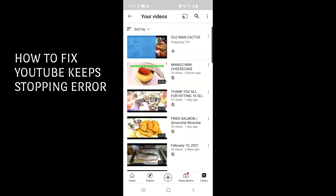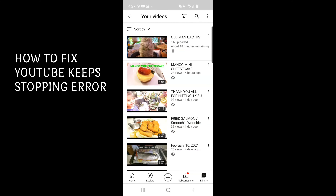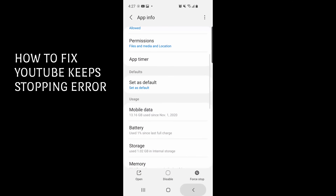If you have similar issues like mine where you can't upload and it keeps popping up that YouTube keeps stopping, you can try these easy steps. I'm using an Android phone, so I don't know if it works on iPhone too — maybe check it out. That's it for my video today, I hope it helps, and thanks for watching guys. See you soon on my next videos, bye bye!